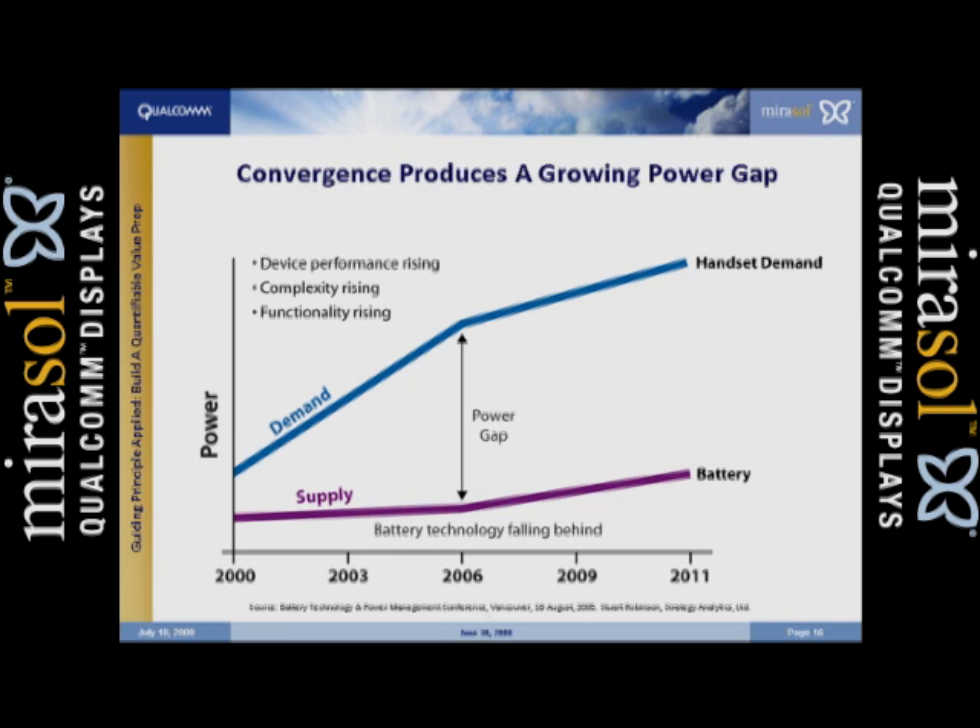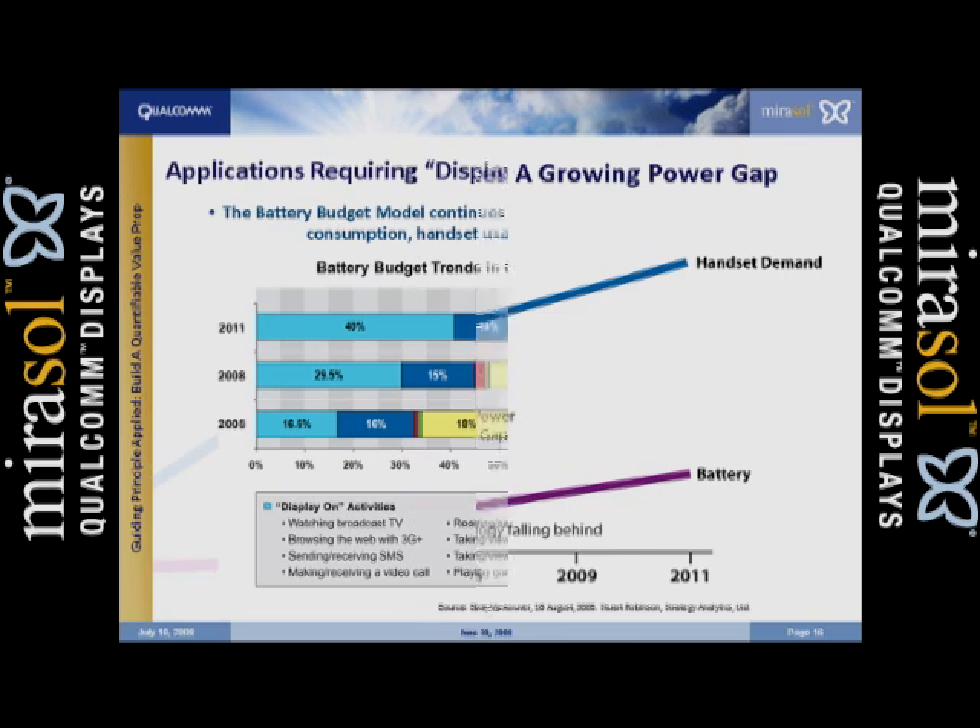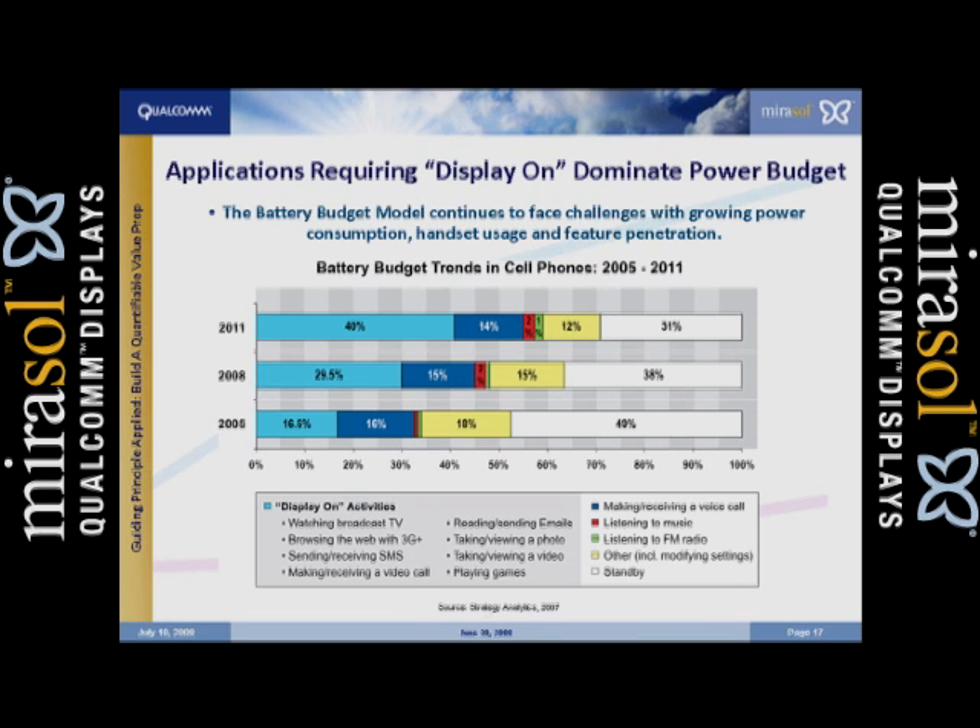When we look at this, we always like to understand what's that driving force. It's a lot of the things that we're working on — the media flows, the services groups, some of the new QC chipsets. This shows you those activities that require a display to be on are coming on more often. In 2011 it shows over 40% of the on time will be dictated by these types of applications. Because the display is one of the major consumers of power in a handset — if that application requires the display to be on, you've just turned on the biggest energy consumer in the handset.